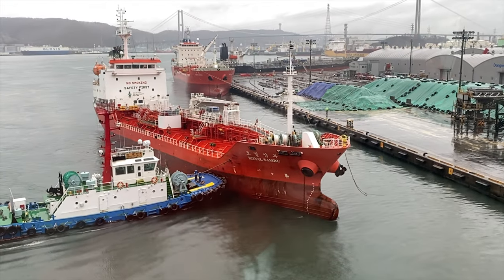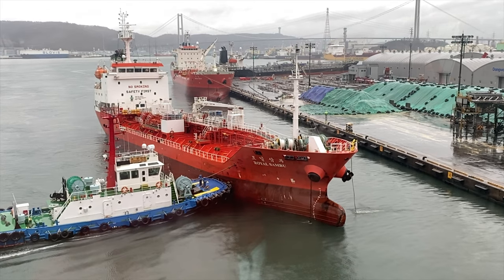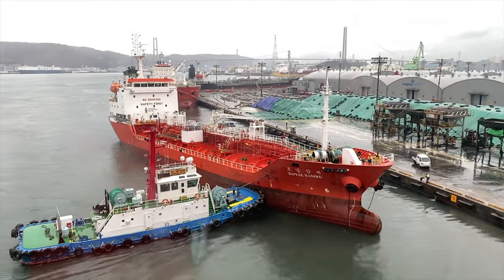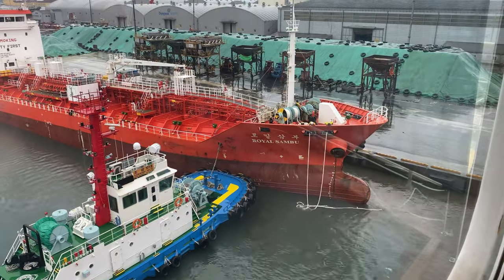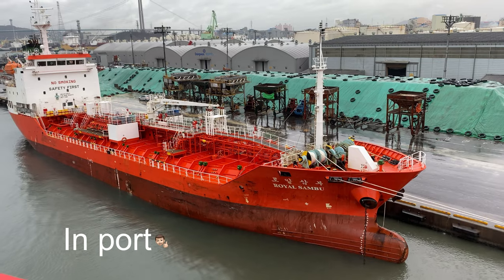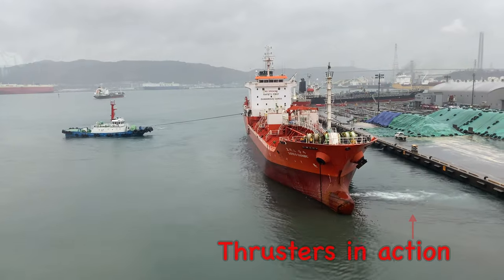The next step is to get in line with the jetty, send out her mooring ropes, and the jetty personnel will pull the ropes in. You can see that the tugboat is actually pushing the ship in so that she can get into position. She's now sending her final set of ropes to make fast the ship and make sure she doesn't move. You've seen the docking procedure - now let's look at undocking.